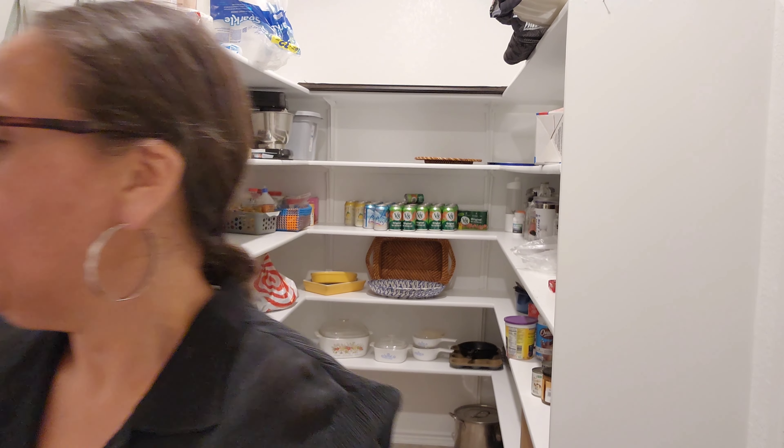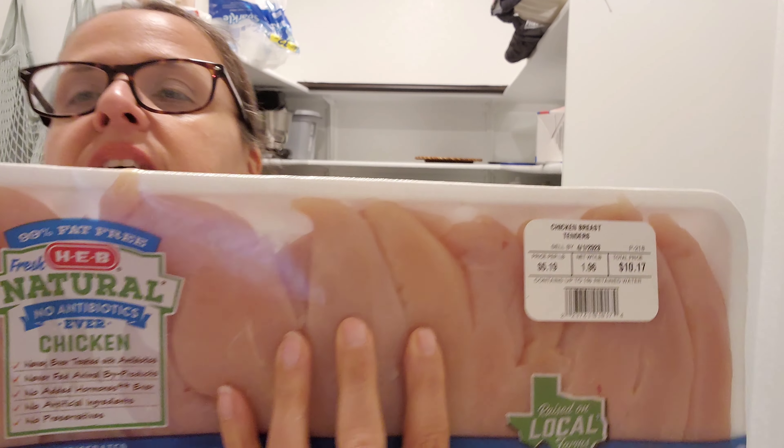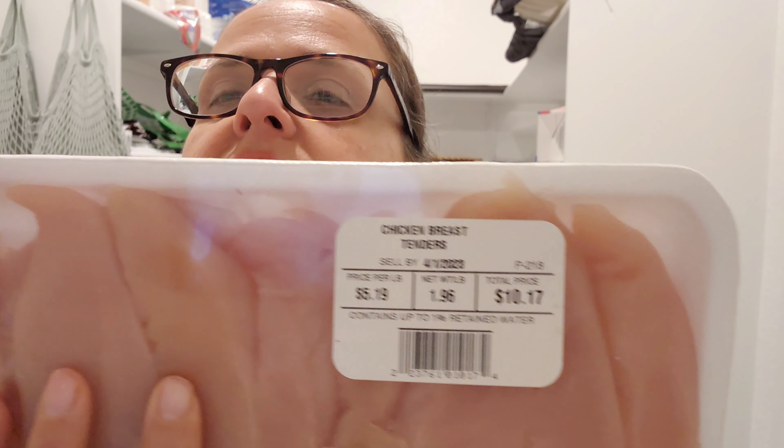The next coupon was: you buy an HEB brand natural meat. So I picked up these chicken breast tenders — Tom likes chicken tenders. It was like $10.17 for a little under two pounds of chicken.